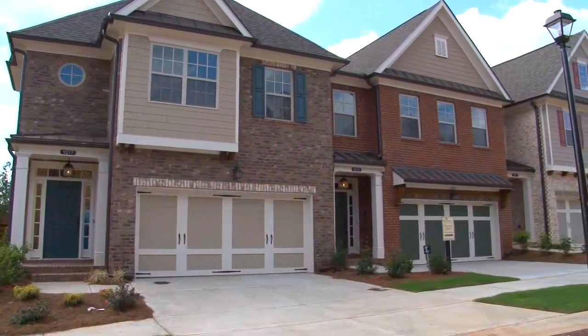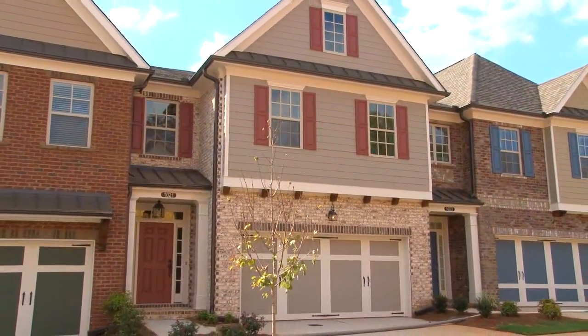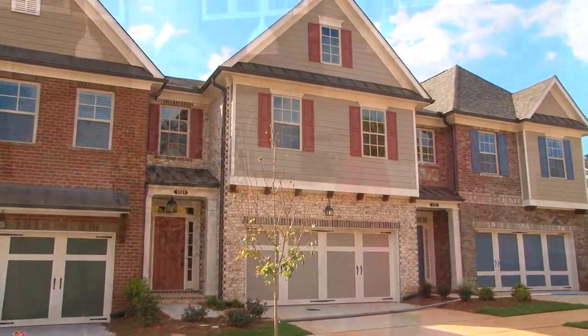The Providence Group has so many beautiful communities around Atlanta, with prices ranging from the 200s to over a million dollars, so there's a home for you in one of those gorgeous communities. We're here today with Kelly Fink, Vice President of Marketing, to tell you about their newest neighborhood, Roswell Township.